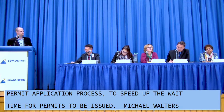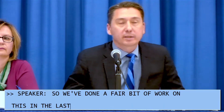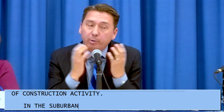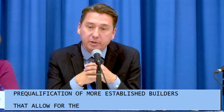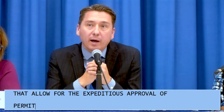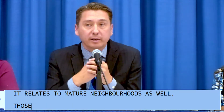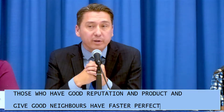We've done a fair bit of work on this in the last term, knowing that this is a city that is growing rapidly and there's a lot of construction activity. In the suburban community, there's a pre-qualification of more established builders that allows for expeditious approval of permits, while those that are less experienced have to go through more rigor. That idea has also been raised for development in mature neighborhoods, where those with good reputations and quality builds get expedited permits.